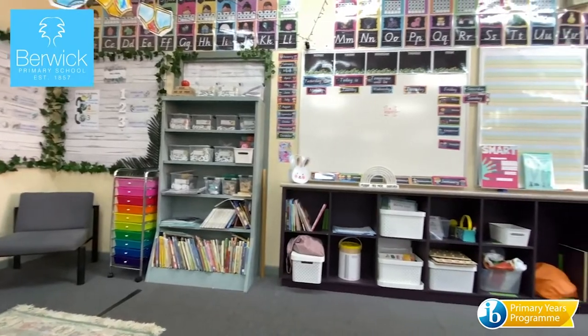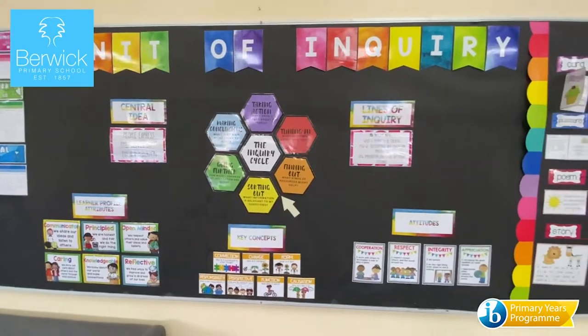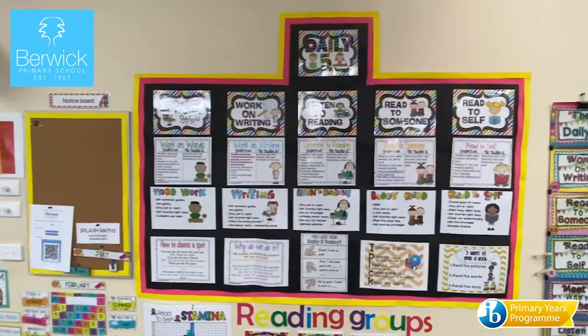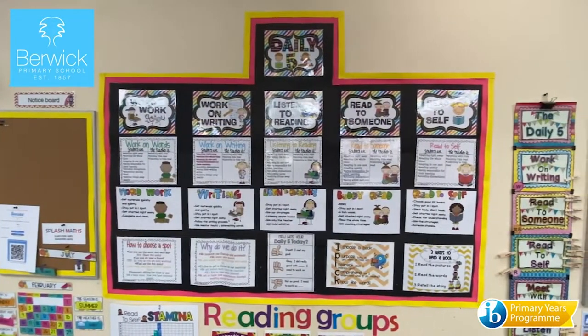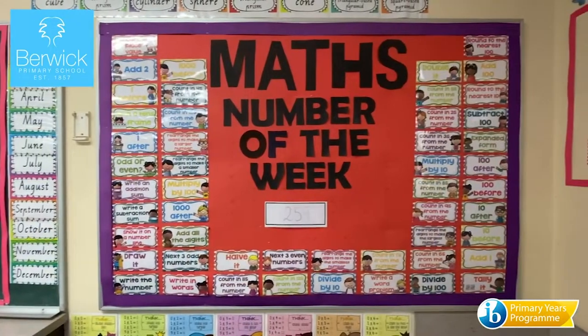When you enter a classroom, whether it be a prep class or a grade six, you'll see one of the six units of inquiry featured. Each one of the units focuses on a big idea and much of the literacy and numeracy work supports the learning associated.